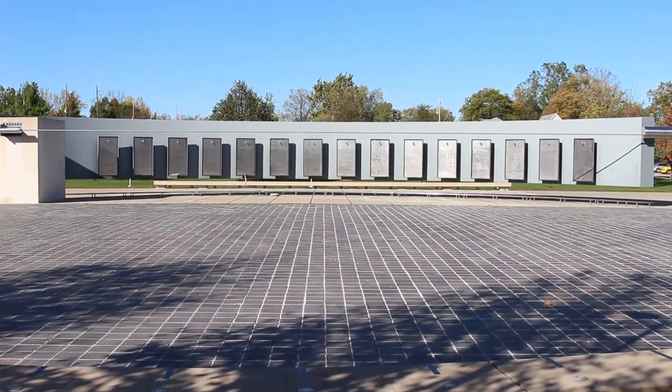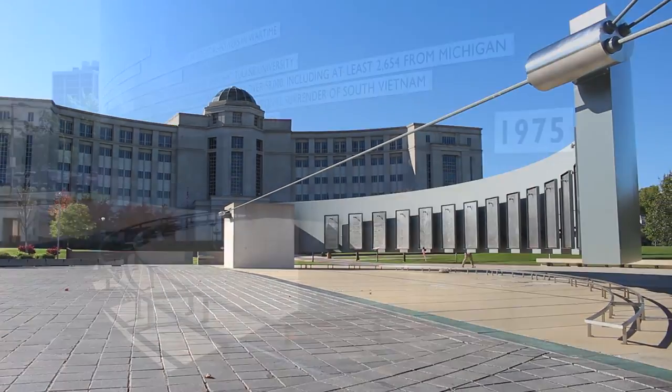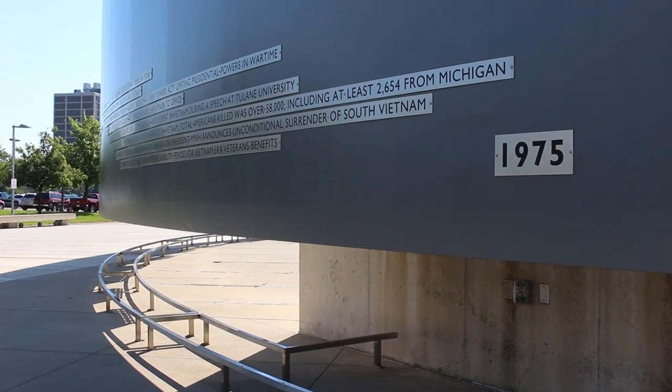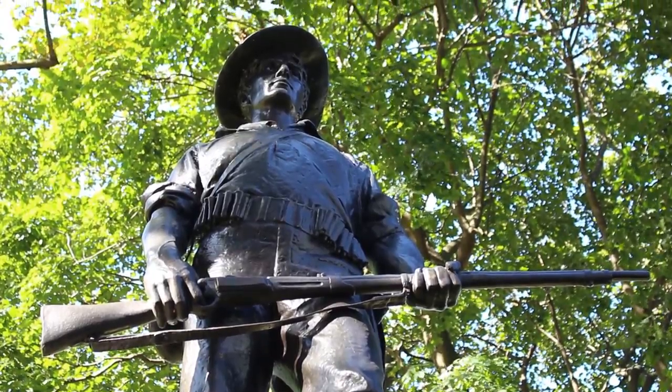This concludes our tour of the monuments and memorials on the capitol complex. It is important to remember the contributions Michiganders have made and their willingness to answer the call to defend our state and nation.